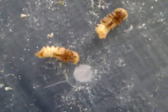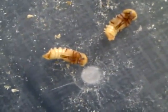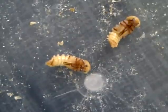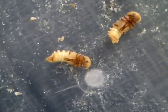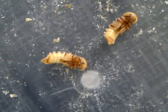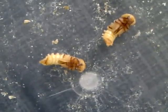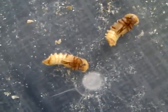Here we have a couple that are in the process of changing to the beetle. It takes about probably an hour and a half for them to completely change once they start. You can see the legs starting to come out. They'll wiggle their way out of the shell.